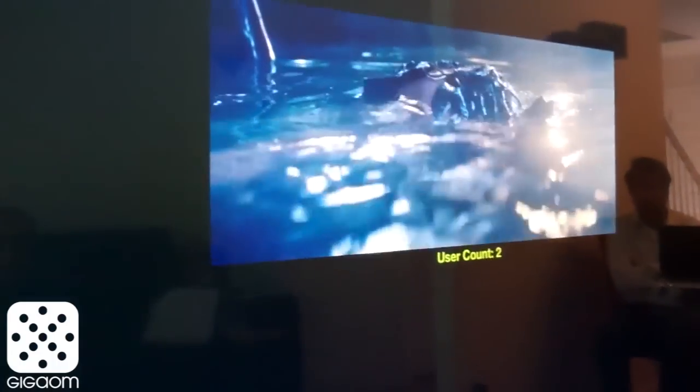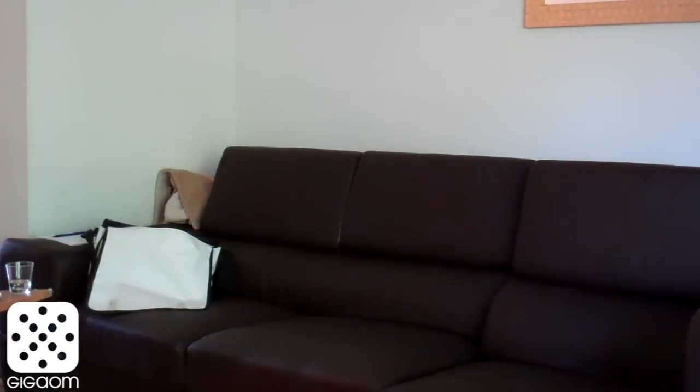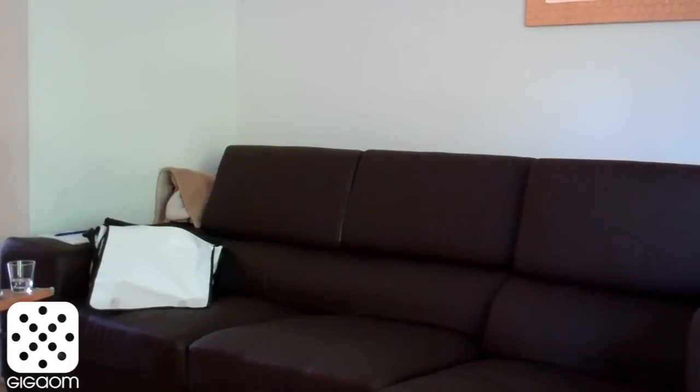We have two guys now watching TV. Here's the picture — it's coming from an iPad so it's a little smaller. I'm going to walk away and it's still playing, because you're still watching. If I also kind of walk away then it pauses, and if I come back it should resume.